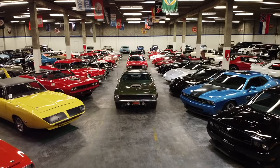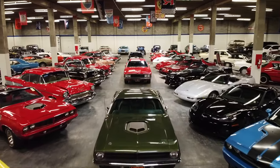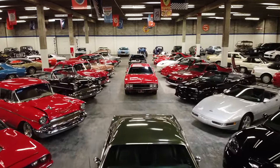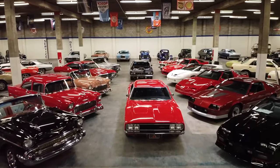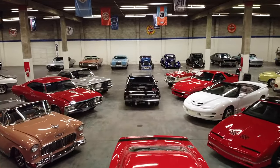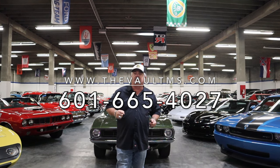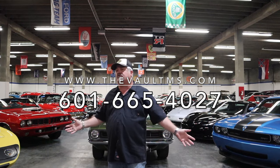This is why I love my job — I'm standing in the middle of one of my dreams: The Vault showroom. All of our cars, or as I refer to them, colored marbles, are in the jar ready to be played with and enjoyed. If you want to know about any of the Jerry White collection we just purchased or any of our inventory, check us out at thevaultms.com or call us at 601-665-4027. Talk to myself or any of our staff and we'll be able to accommodate you.